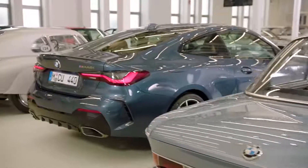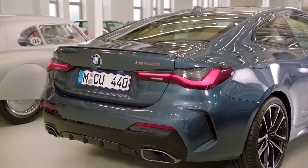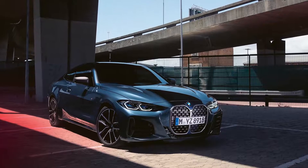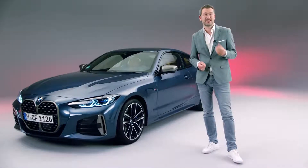Ladies and gentlemen, hello and welcome to BMW. The 4 — the all-new BMW 4-Series Coupe — it symbolizes the essence of a modern and highly emotional coupe in the very core of BMW. An everyday dream car.